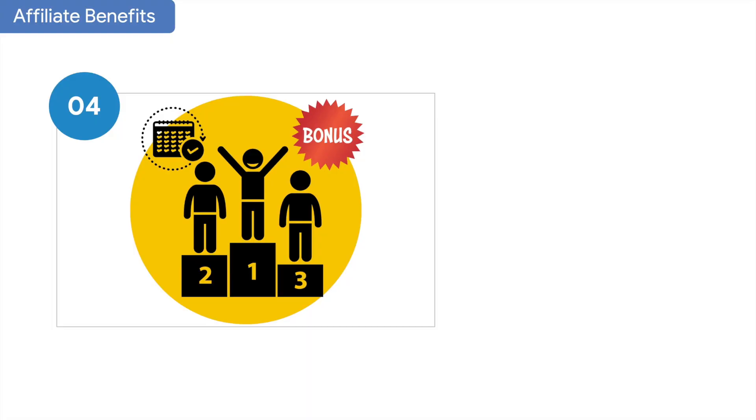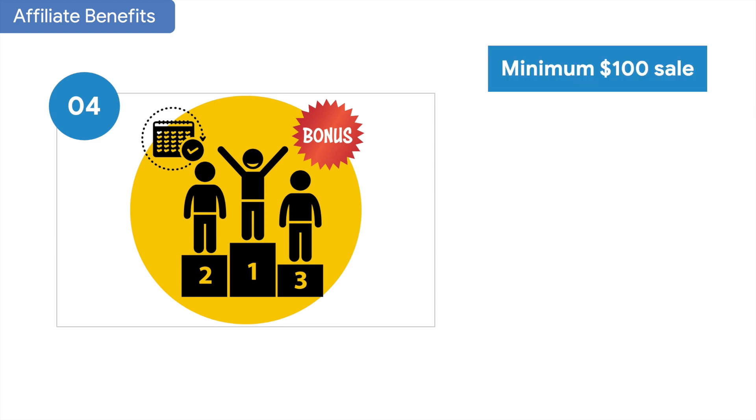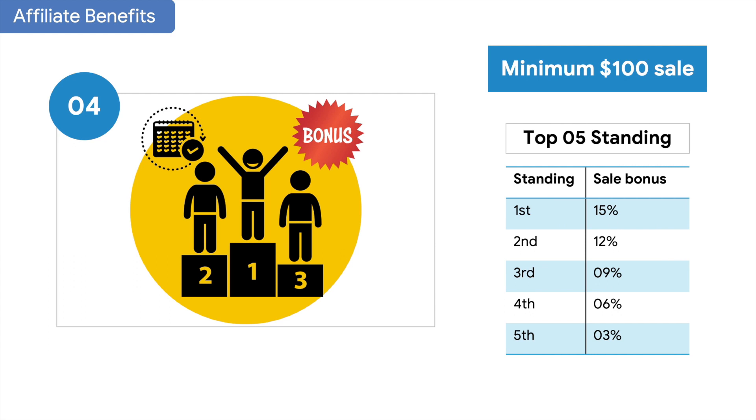Here is your monthly top ranking. As long as you are in the top 5 every month, you will receive an additional bonus. To participate in this program, you need a total sale of at least 100% per month, and you will receive 15% on your total sales if you finish in first place.